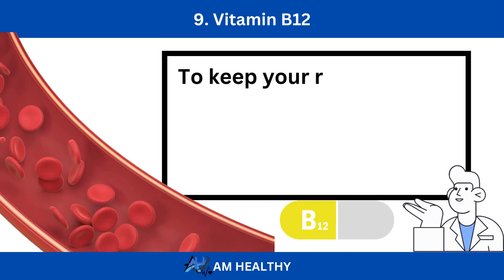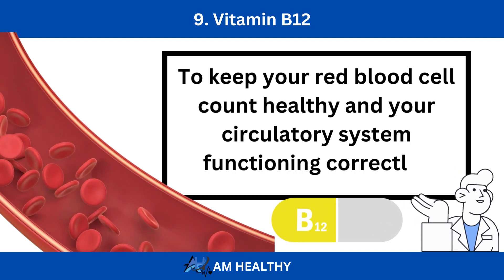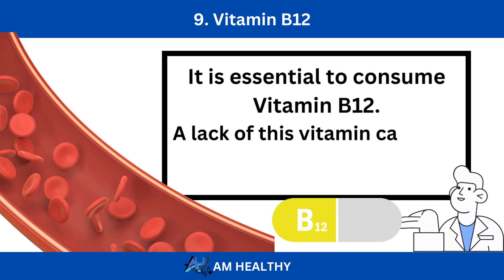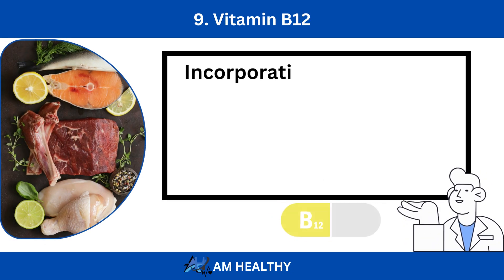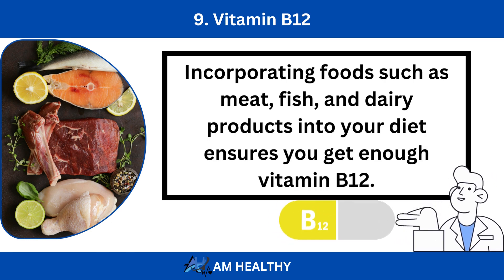Number 9: Vitamin B12. To keep your red blood cell count healthy and your circulatory system functioning correctly, it is essential to consume vitamin B12. A lack of this vitamin can raise the risk of cardiovascular disease and blood clots. Incorporating foods such as meat, fish, and dairy products into your diet ensures you get enough vitamin B12.